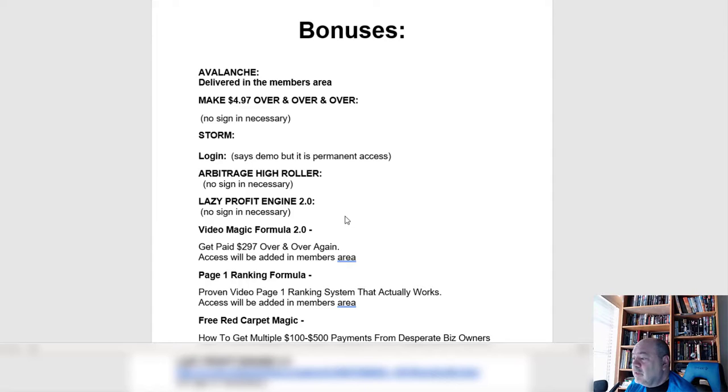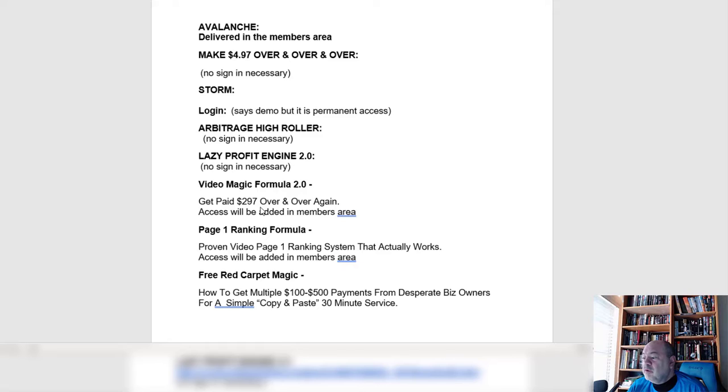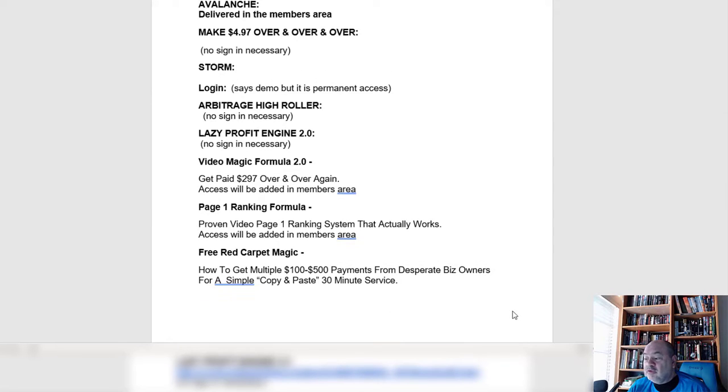Here are the vendor bonuses: Avalanche, delivered in the members area; making over $4.97 over and over again; Storm with permanent access; Avatage High Roller with no sign-in required; Lazy Profit Engine 2.0; Video Magic Formula 2.0 — get paid $297 over and over; Page One Rank Formula, a proven ranking system; and Free Red Carpet Magic — how to get $100–$500 payments from business owners for a simple copy-and-paste task taking 30 minutes.